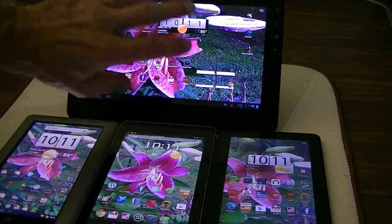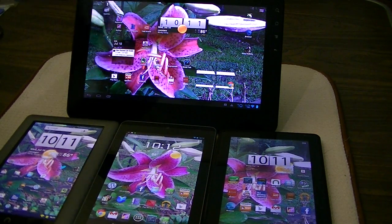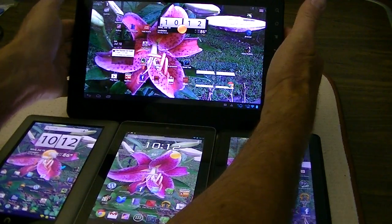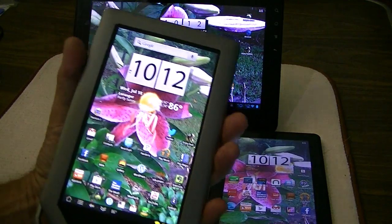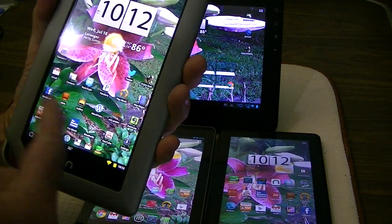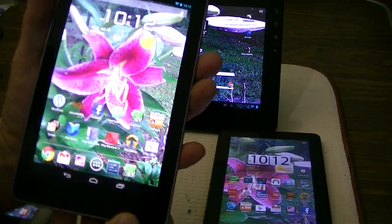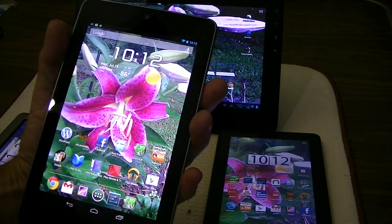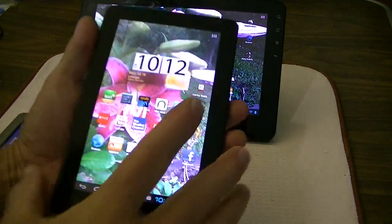Of course you get a lot more real estate on a 10-inch, but there's also a lot more weight, and it's just unhandy to hold — it takes two hands. Whereas with one of these 7-inch tablets, you can hold it in one hand quite comfortably. This is my day-to-day use here — the one I've been using — but my Nexus 7 has come out and it will be my daily use now.